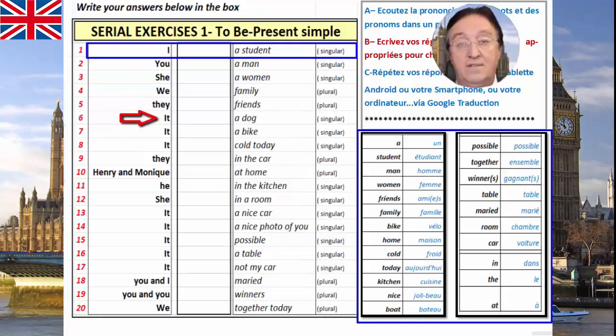It — a dog. Singular. C'est un chien. It — a bike. Singular, un vélo. It — cold today. Singular. Cold, froid. Today, aujourd'hui. They — in the car. Plural. Ils, au pluriel, dans la voiture.